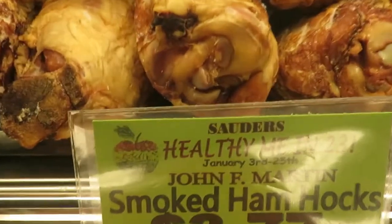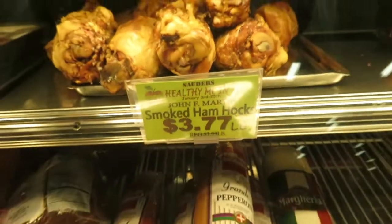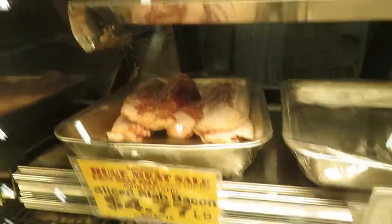These are the smoked ham hocks. John F. Martin — that's a well-known Amish distributor out of Lancaster, Pennsylvania, I believe. I've got some of that John Martin bacon in my freezer right now.